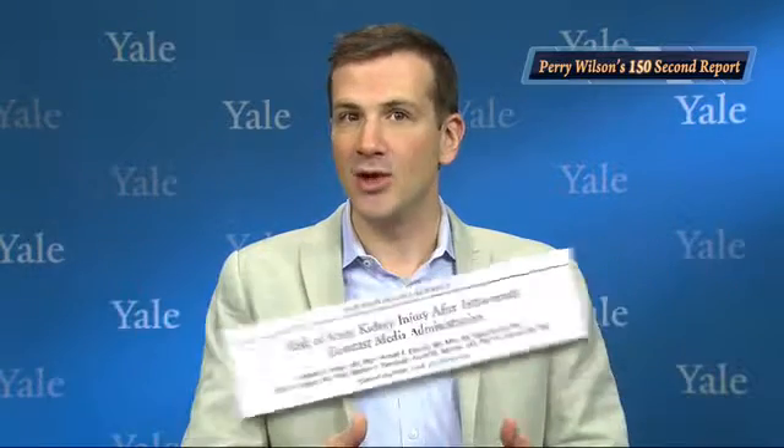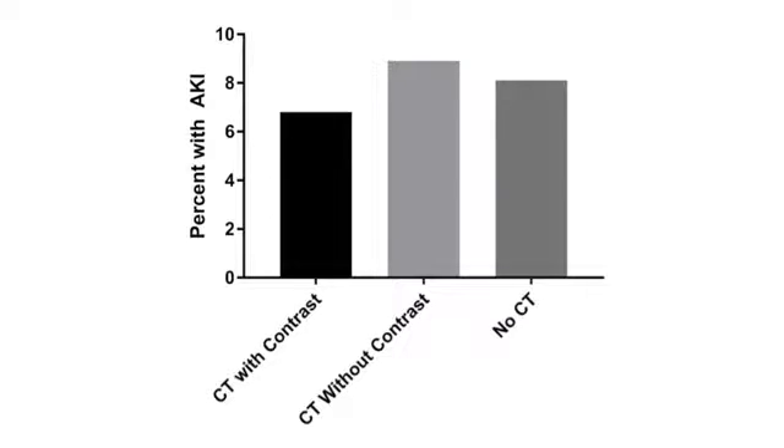Now a growing body of papers, including this one appearing in the Annals of Emergency Medicine, have brought contrast's role in the development of AKI into question. This was a single-center study that examined 16,801 patients seen in the emergency department who had two creatinine values measured 48 hours apart. About 40% got a CT scan with contrast, 30% a CT scan without contrast, and 30% got no CT scan at all. Rates of AKI ranged from 7 to 9%, with the highest frequency in the non-contrast group, followed by the no-CT group, then those who got a CT with contrast.